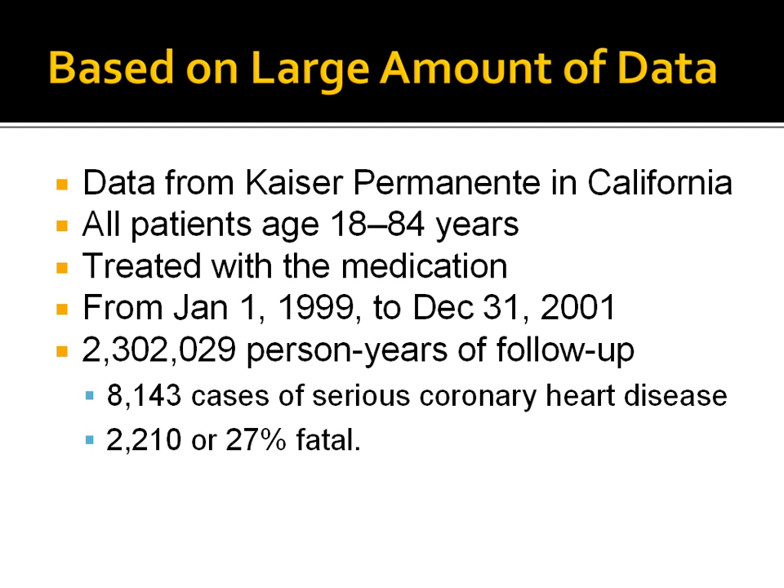Without this massive retrospective data, this study could not be done, or if it was done, could not be as convincing. The use of electronic health records enabled the comparative effectiveness research on these medications.